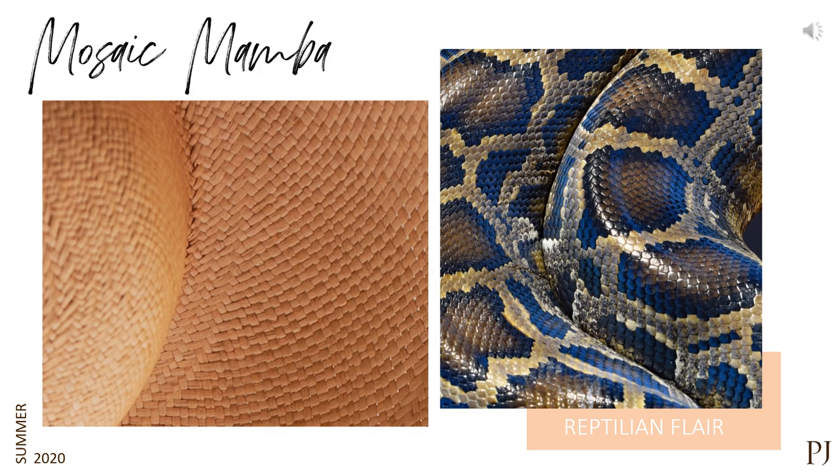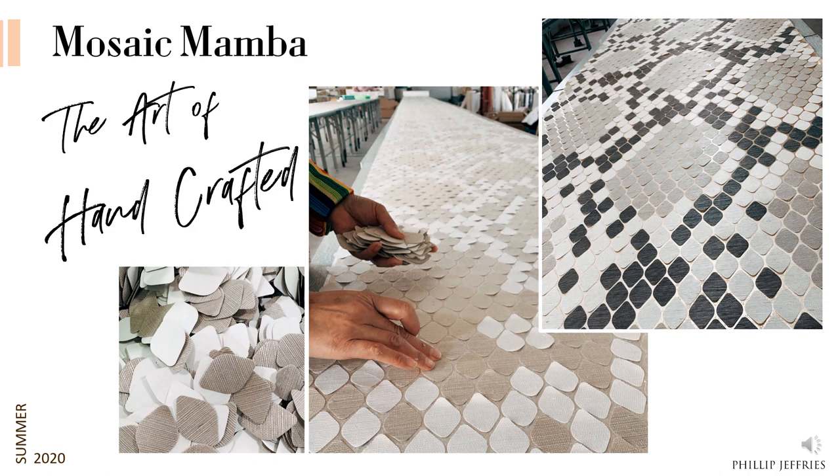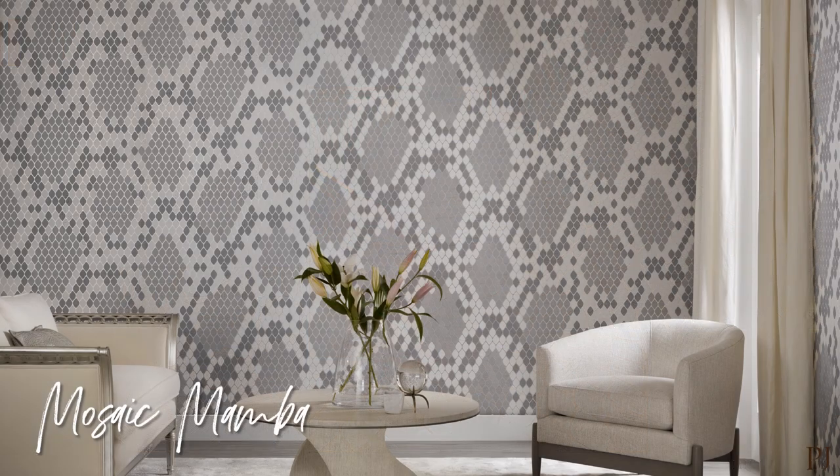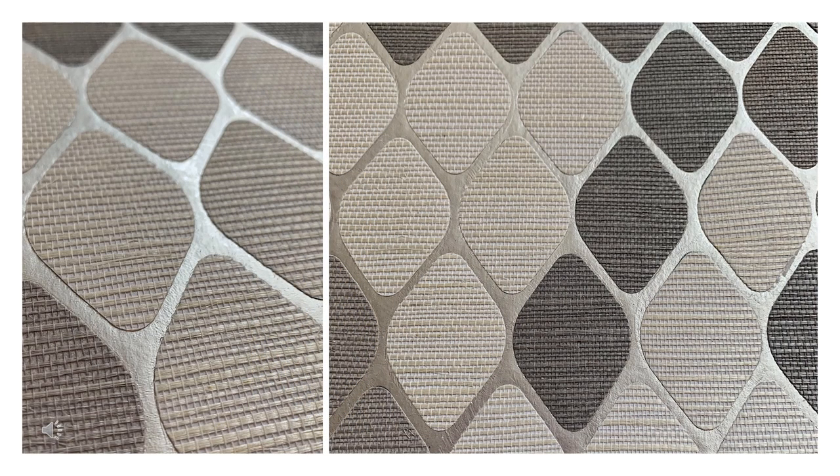Our next product is from our Artisans Guild and has a reptilian flair — this is called Mosaic Mamba. Mosaic Mamba exudes depth and drama. It is handcrafted with our classic manila hemp; the hemp is dyed, cut by artisans, and then hand-laid on a gorgeous metallic backing. These colorways are everything — what's your favorite? These up-close images truly help describe this product. You see the texture of the manila hemp and that gorgeous metallic background. This truly is a one-of-a-kind product.